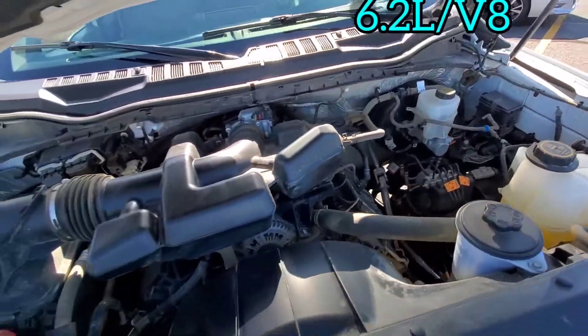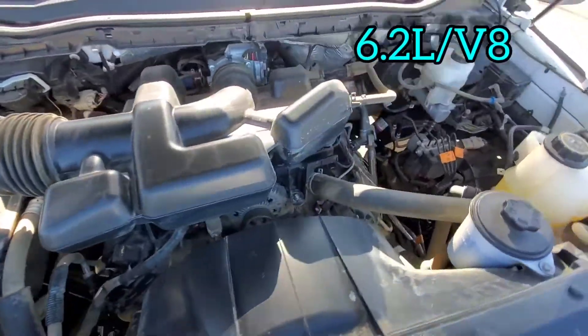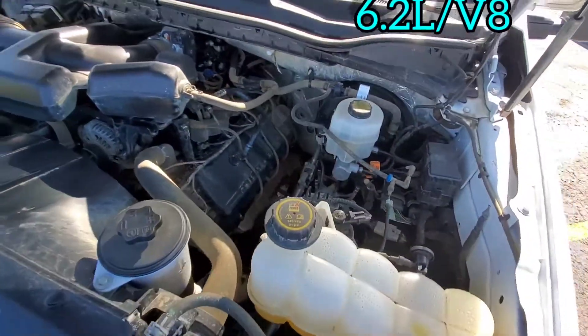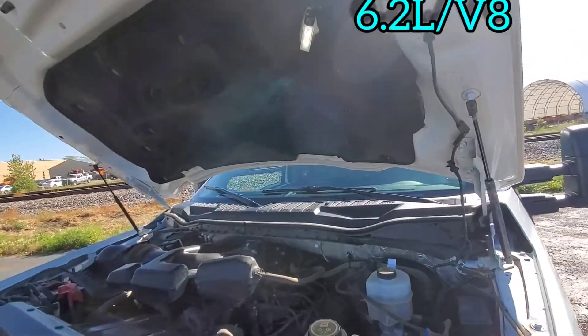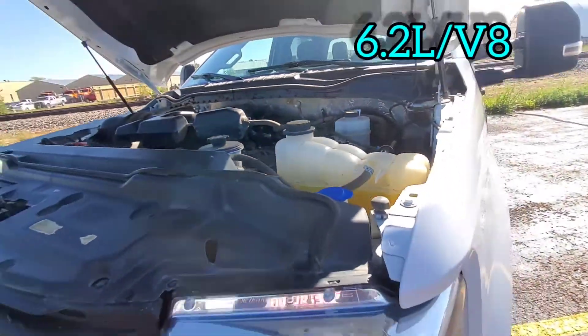Here's a nice shot of that 6.2 V8. Let's go inside.